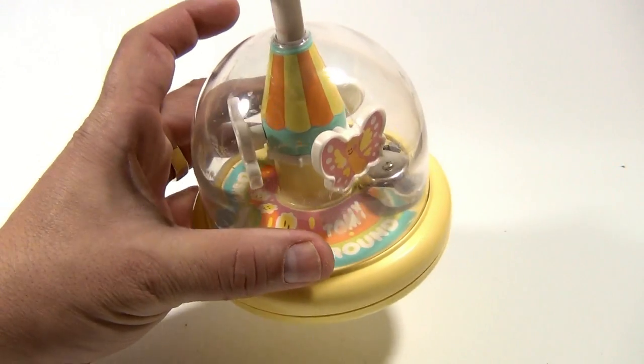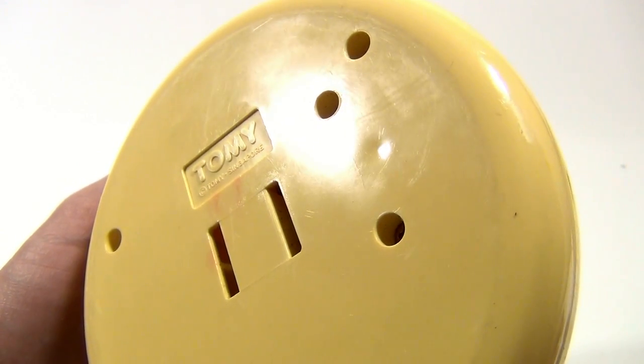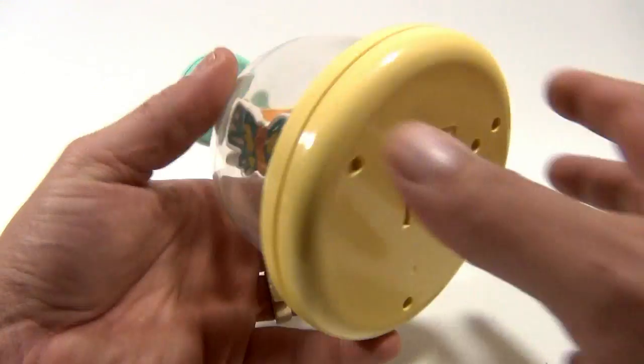They call it a Push and Merry-Go-Round. The year on this is — they don't have it — Tomy, Singapore. Sorry about the glare. Sometimes I'm looking at the piece and not the camera, and that's why I get the glare.